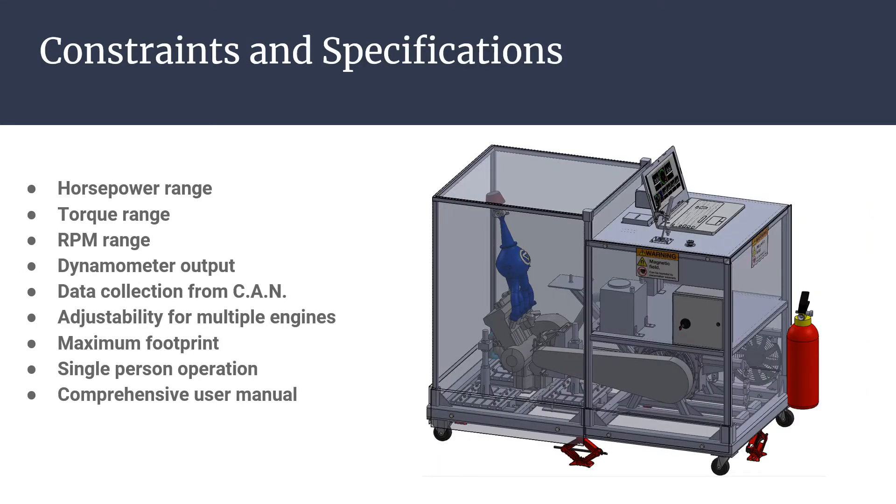While defining the scope of this project, physical and mechanical specifications were defined. The dynamometer will accurately and precisely measure horsepower values between 10 and 100 horsepower. Since horsepower is a function of torque and RPM, the dynamometer will measure torque values between 10 and 140 foot-pounds and record RPM values up to 4,700 RPM. Once data has been acquired, the dynamometer will graphically display horsepower and torque as a function of RPM.